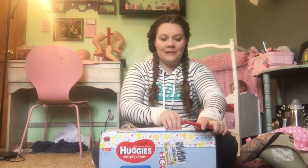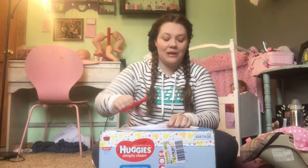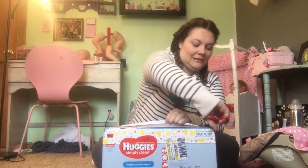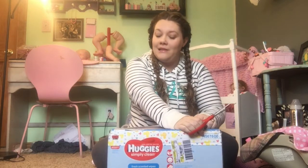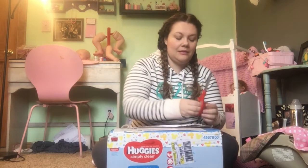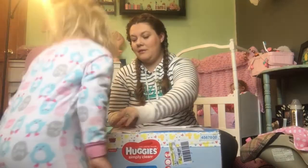Ruby, are you going to help me? Ruby's playing on her DS. Come on, get one of these on the box. Hey, if you're going to help, you have to turn your DS off. Okay. You need to sit right here by me.